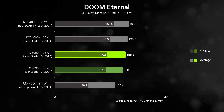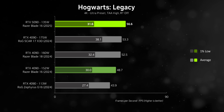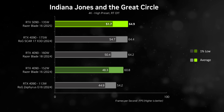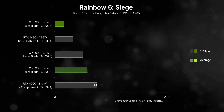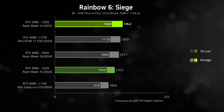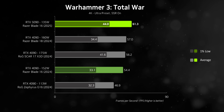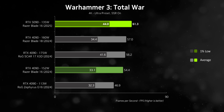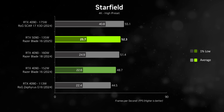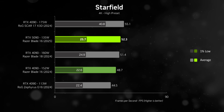The 5090 also ties or even wins against the thick SCAR 17X 3D — sometimes by a significant amount in GPU-intensive games. That's something worth emphasizing: the half-inch-thick, four-and-a-half-pound Blade 16 can put the screws to a desktop replacement that's twice as thick and weighs about 50% more. If you partially take the processor out of the equation, the RTX 5090 gets class-leading frame rates while needing less power, pointing toward substantially better performance per watt than the RTX 4090.